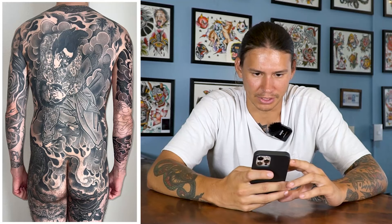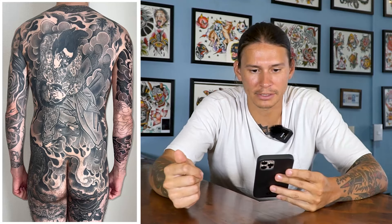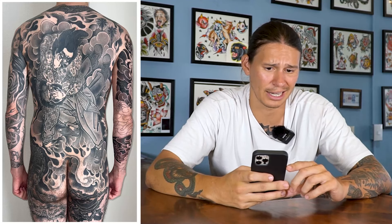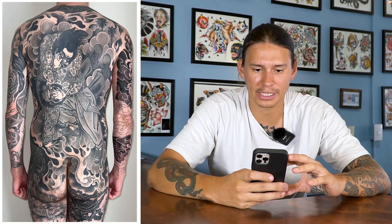Every once in a while someone sends me a tattoo and I know exactly who did it the moment I see it. This is a Chris Brand tattoo — he's from LA and he does these chicano-Japanese figure back piece things and they couldn't be more cool. I've seen a handful of them in person growing up in LA. He's by far one of the best tattooers around — doing Japanese back pieces is hard, and doing them in this intricate cholo style is even weirder. And it gets me proud that someone with a Chris Brand tattoo is watching this channel.